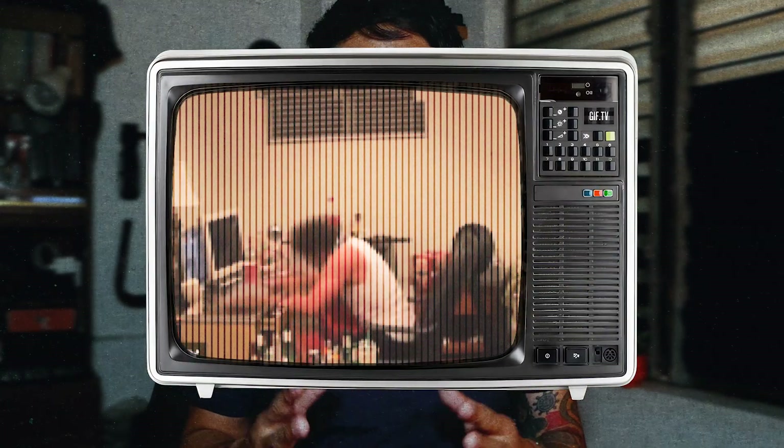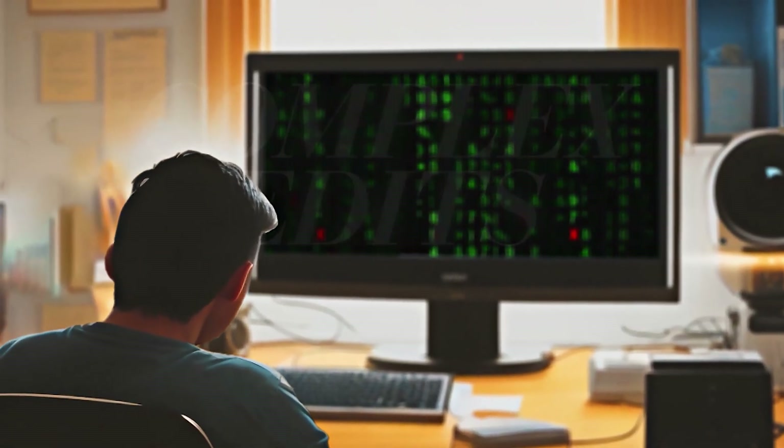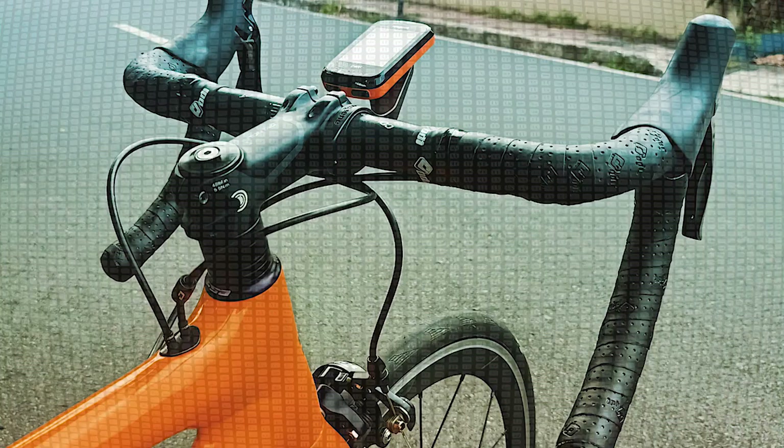Just last year, I was using an i5 8th generation computer. I was experiencing lag issues so I had to upgrade. It was fine when my timeline wasn't that complicated, but my job required more complex edits. I also had to sell one of my bikes just to purchase this PC. Plus, I'm expecting my first baby so my budget is really limited.